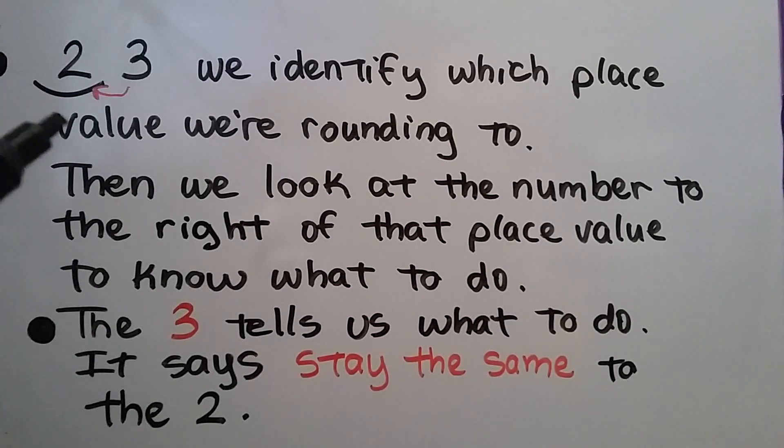We identify which place value we're rounding to and put a little arc or line underneath it. Then we look at the number to the right — it's a three, and that tells us what to do. The three tells the two to stay the same. The two stays the same, and the three's job is done — it becomes a zero. So twenty-three rounds to twenty.